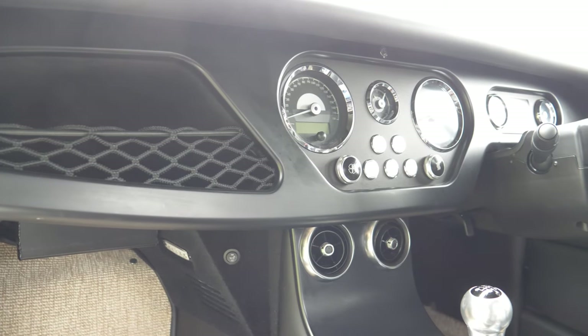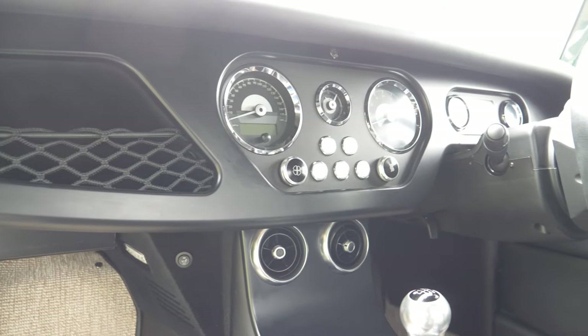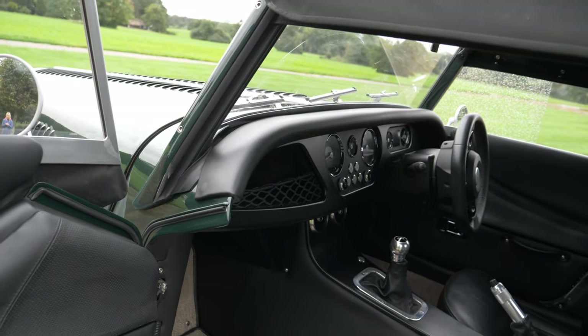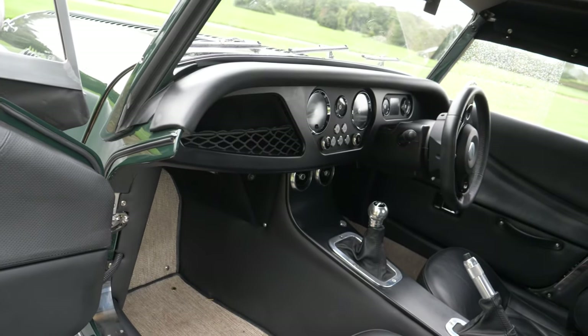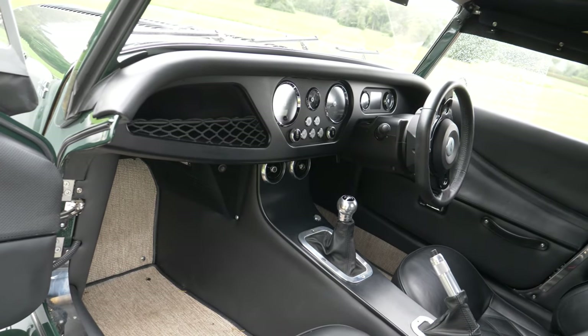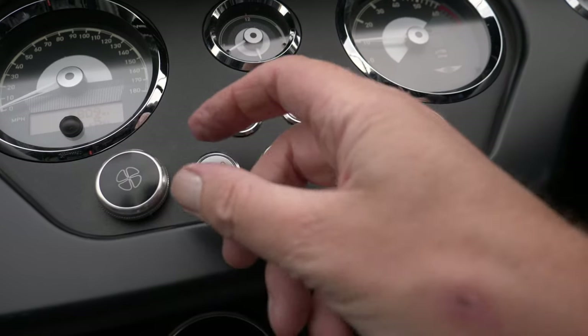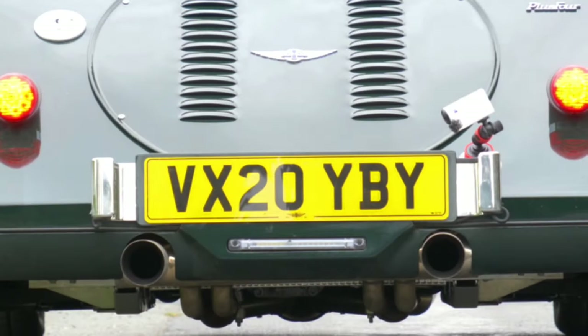You'll find plenty of standard equipment such as power steering, air conditioning, anti-lock brakes and central locking, yet we find airbags and traction control are yet to make it into the Morgan owner's world. The modern-looking dash and nicely weighted, well-feeling controls are a substantial improvement over the previous model.